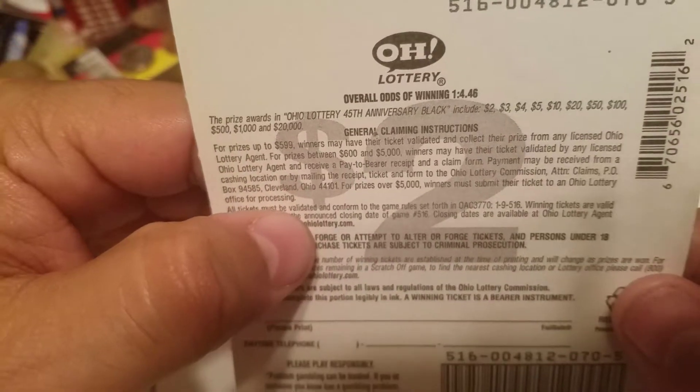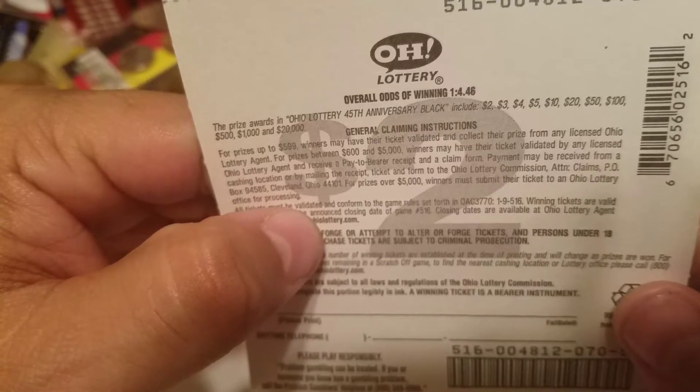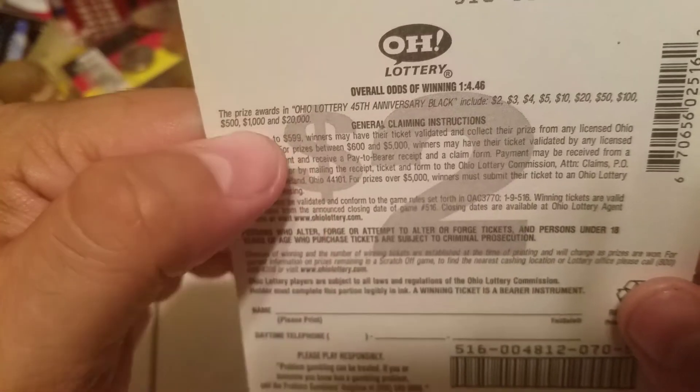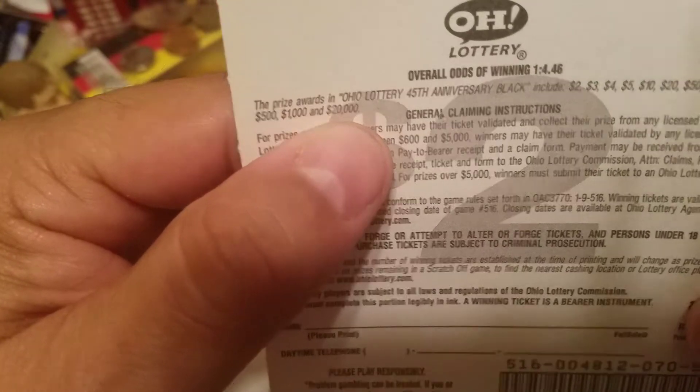You can win up to $2, $3, $4, $5, $10, $20, $50, $100, $500, $1,000, and more on this ticket.